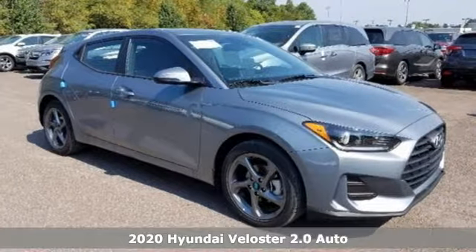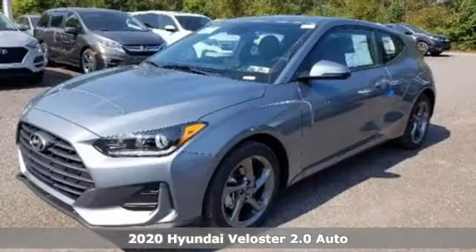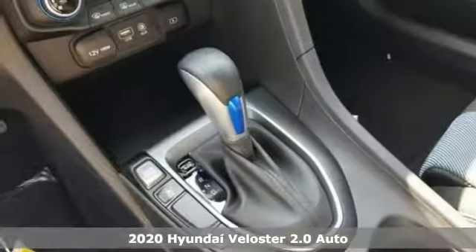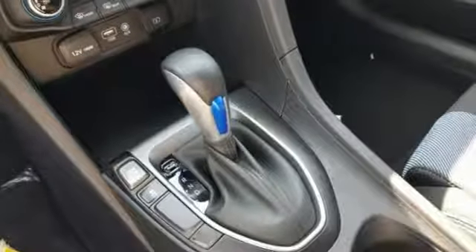Here's a new 2020 Hyundai Veloster. A powerful profile and a practical interior make this Veloster the perfect ride. It boasts an impressive list of features like these.